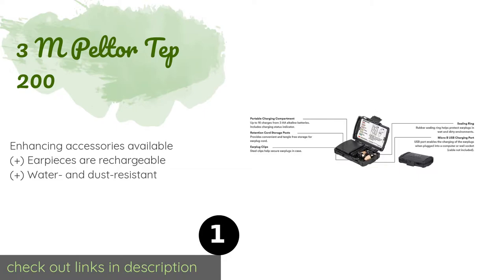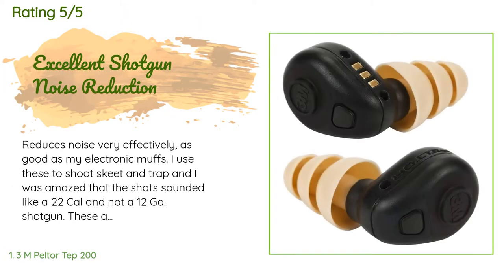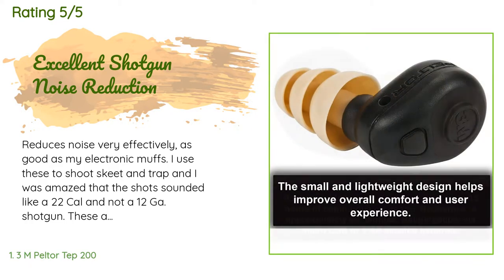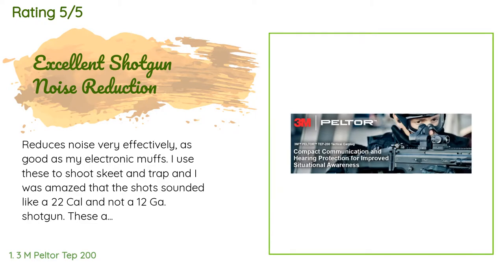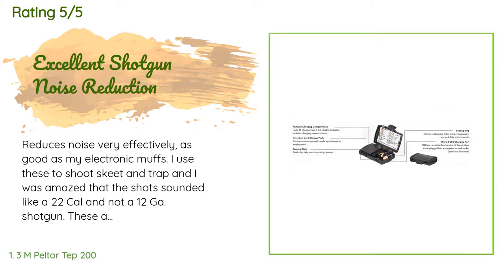There are 46 reviews with an average rating of 4.2 stars. A customer said: 'Reduces noise very effectively — as good as my electronic muffs. I use these to shoot skeet and trap, and I was amazed that the shots sounded like a .22 cal and not a 12-gauge shotgun. These are much more comfortable than muffs, especially in warm weather. They do not reduce normal conversation, which means you don't have to take them off to hear others speaking. They are very comfortable such that I forget I have them in.'